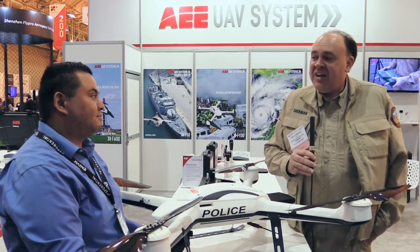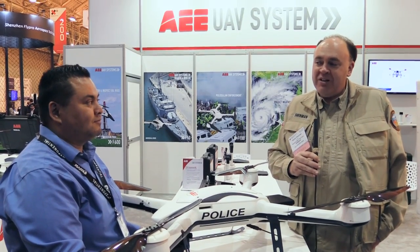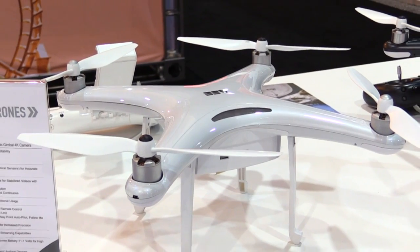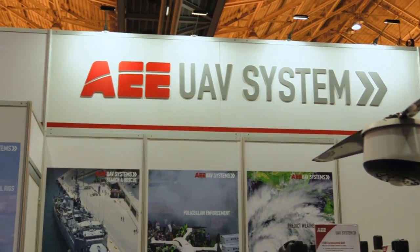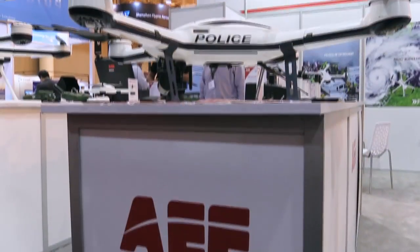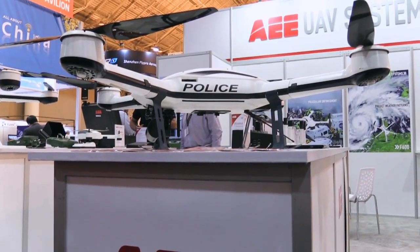Speaking of new stuff, we caught up with you guys at CES and you had a sweet-looking new little camera ship there called the A20, which I understand has now been rechristened the Condor. But we're here to talk to you not about your little ships but your big ships, including this monster quad for law enforcement.